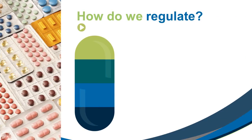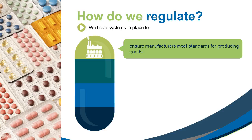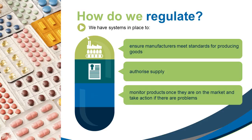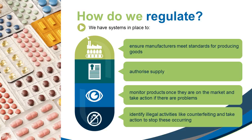How do we regulate? We have systems in place to ensure manufacturers meet standards for producing goods, authorised supply, monitor products once they are on the market and take action if there are problems, and identify illegal activities like counterfeiting and take action to stop these occurring.